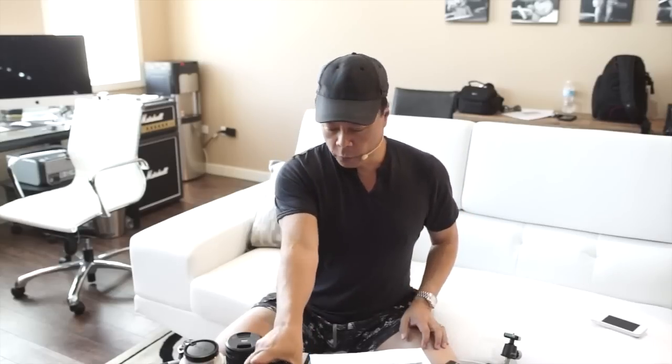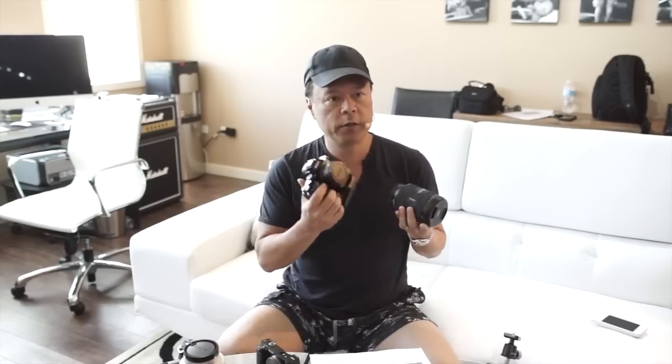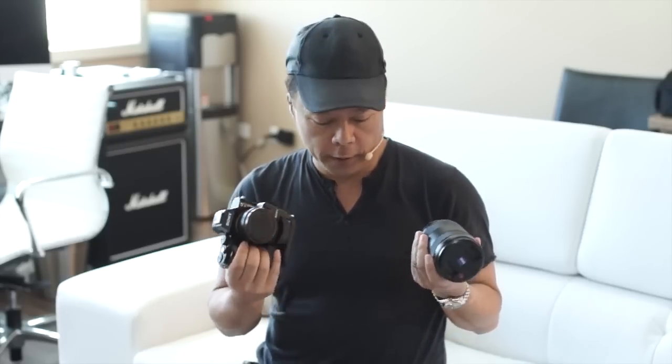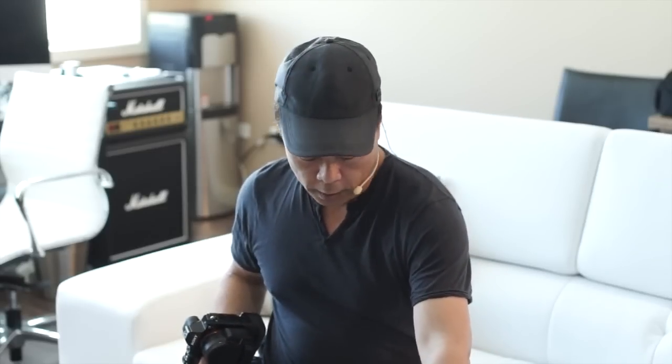For group photos right after the ceremony, I'm going back to the a7r — the 36-megapixel sensor — with the 24-70mm. At 50-70mm there's no barrel distortion, so that's where I'll shoot. It'll have a flash on camera for nice fill outdoors. I want to get through the group photos quickly, so I'll keep it simple.